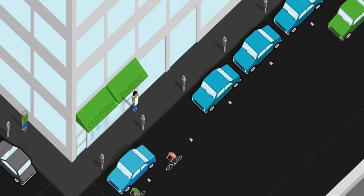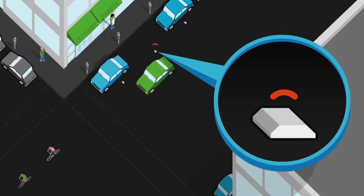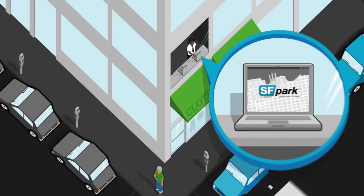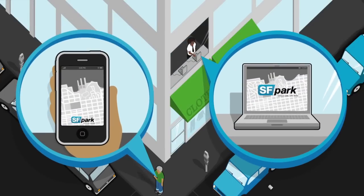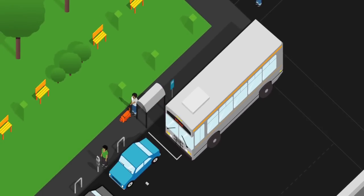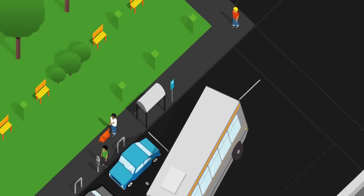Here's how it works. Newly installed parking sensors detect when a parking space is available. Drivers will be able to check parking availability and rates online, by text message, and by smartphone before heading to their destination. This will help people decide whether to drive, take public transit, bike, or walk.